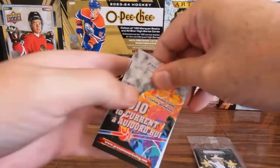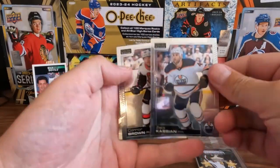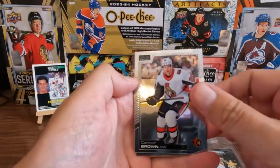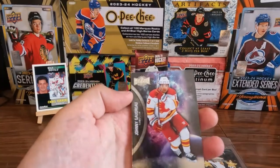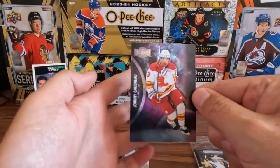Now we'll go to the 2010s. We got a Zach Kassian shiny card, we got a Connor Brown O-Pee-Chee Platinum, and we got a Johnny Gaudreau — Johnny Hockey, rest in peace.